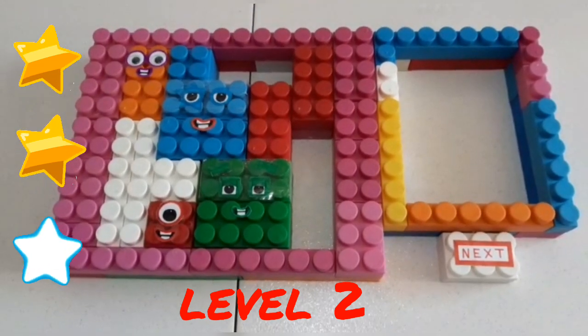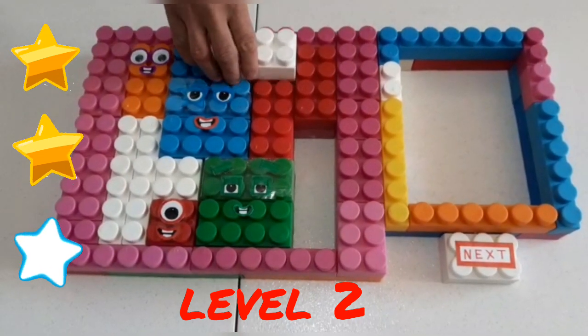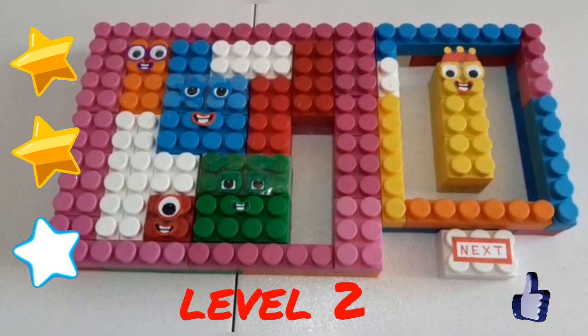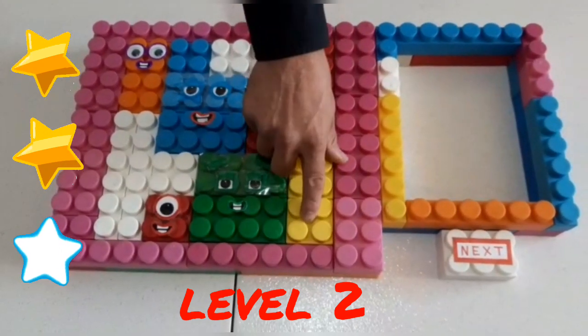There are five blocks left behind the wall! Three, five, number two, four! Thank you.